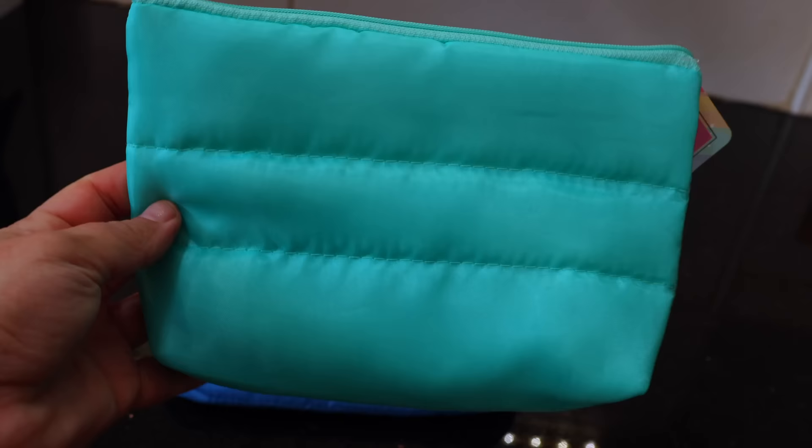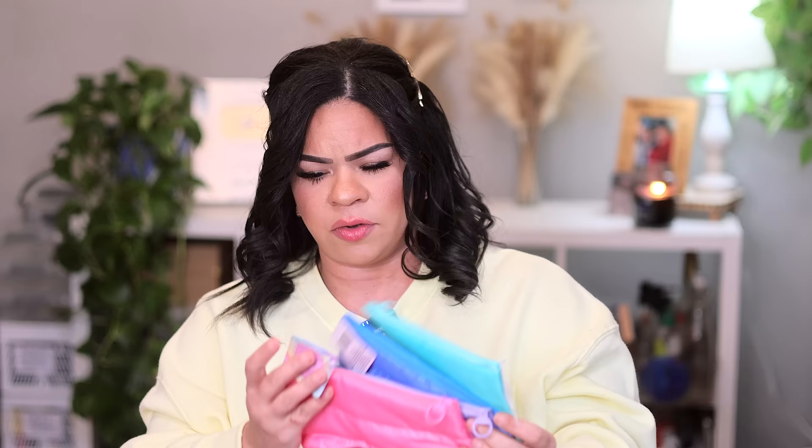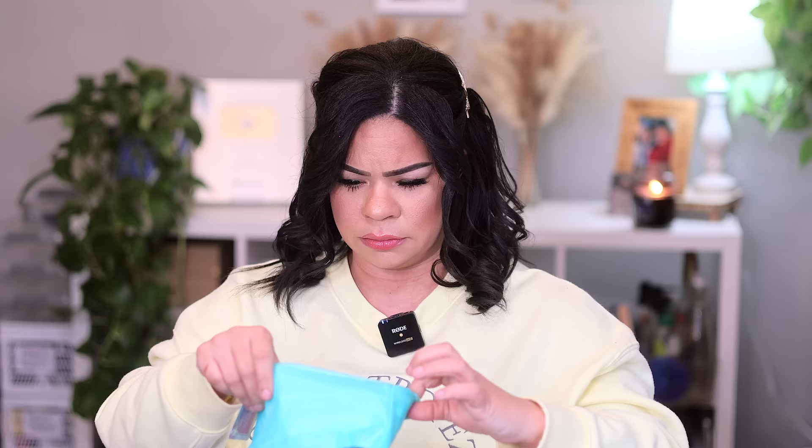Last but not least, when I was checking out I saw these cute little makeup bags — cosmetic bags from the Dollar Tree brand. There's a greenish color, blue, purple, and pink. I thought these would be really good for Easter basket fillers. They're fun, great for organization, I love the color and style. You could put somebody's name on the front. I grabbed a couple of them — they were fun and cute.